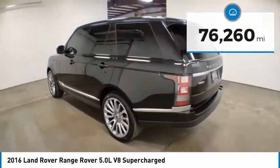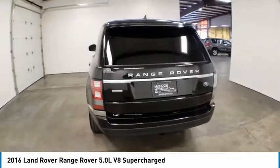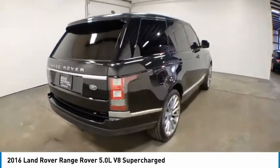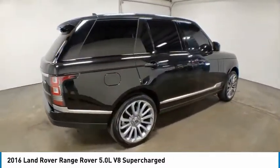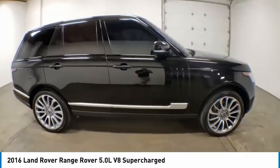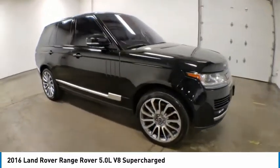Here are some of this vehicle's great options: electronic stability control, alloy wheels, brake assist, traction control, remote keyless entry, fog lights, four wheel disc brakes, speed control, power moonroof, and rain sensing wipers. Come see the car for yourself.